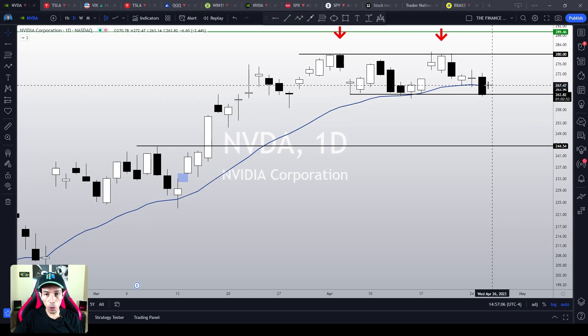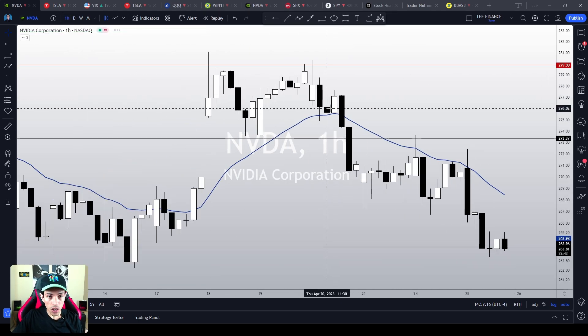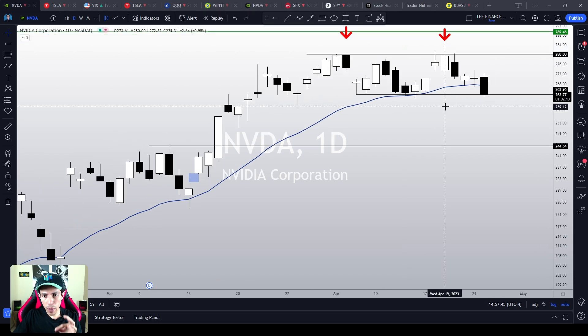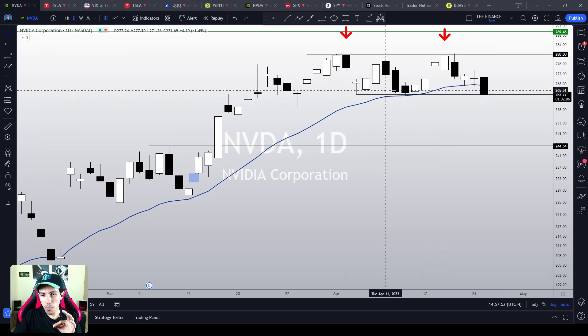If NVIDIA loses this support line, it is going to trigger a very problematic chart pattern. Just like in the 1-hour chart we did a double top below 280, in the daily chart we could also see another double top around the 280 area. So we are going to see a dual confirmation of the same pattern in two different timeframes — a very bearish scenario. NVIDIA must lose the 264-263 area — this black line — to trigger this.